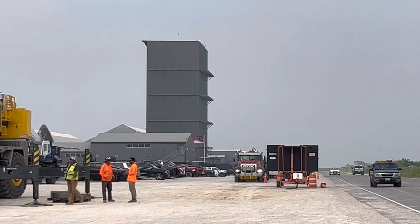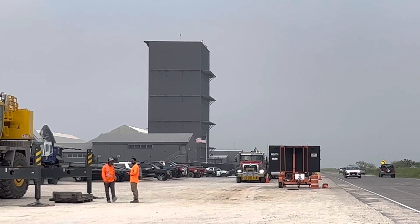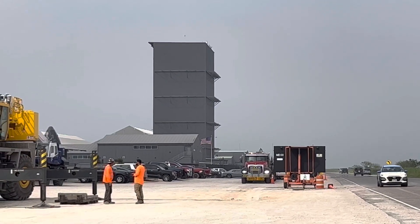I was looking at the construction of the wall pieces for the new high bay and I was like, 'that'd be a good shot from over there.' But I came over here and then I saw these trucks all pulling in.